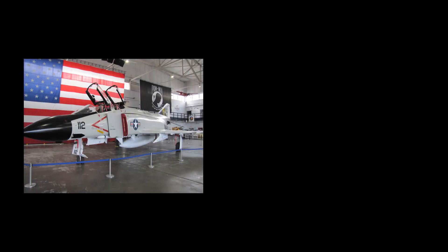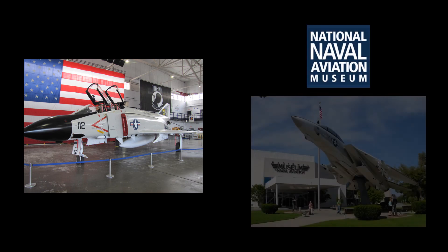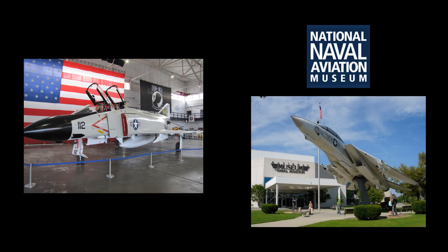The aircraft on display at MAPS is a McDonnell Douglas F-4S, carrying Bureau number 155764. The aircraft is painted and marked as an F-4J assigned to Navy Fighter Squadron 21 aboard the USS Ranger in 1970. Bureau number 155764 is on loan from the National Naval Aviation Museum in Pensacola, Florida.